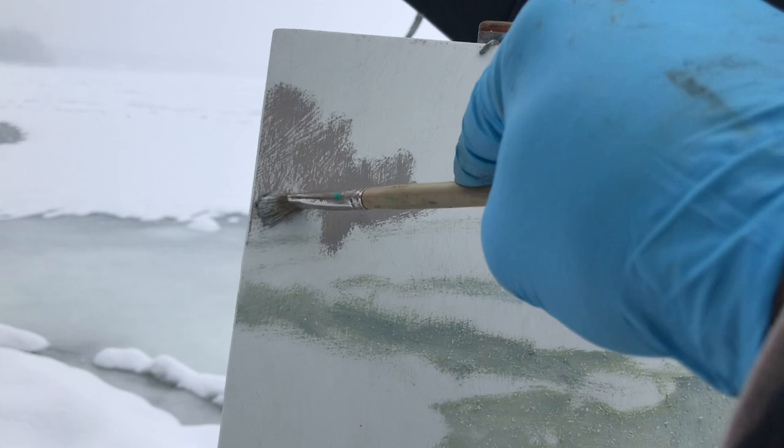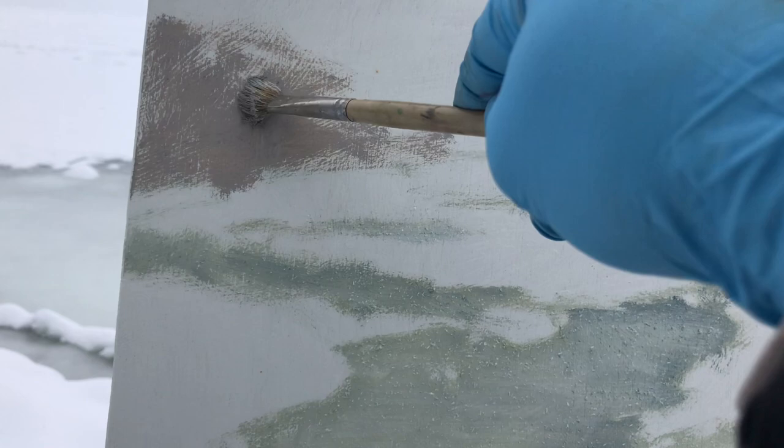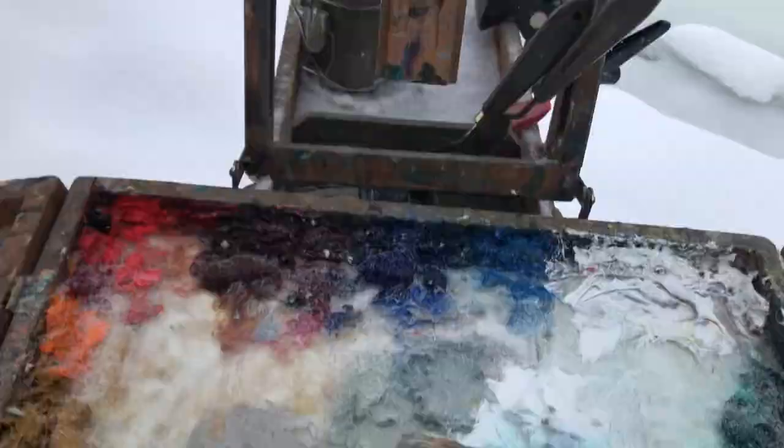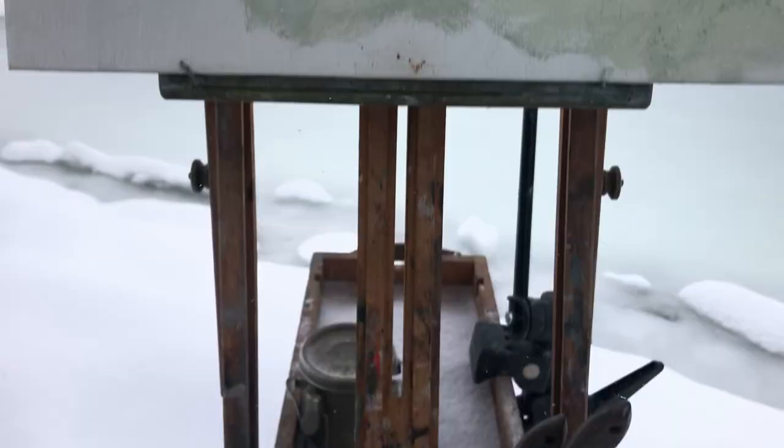Mixing paint is becoming difficult at this point, but I'm just trying to gesture in the distant shoreline and how it's receding back and lightening up. It's getting cooler and the snow is diffusing it, so it's almost unrecognizable in the distance.